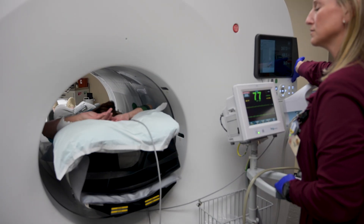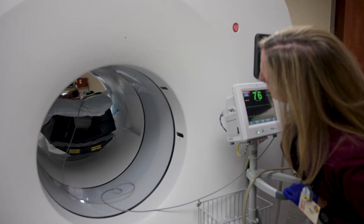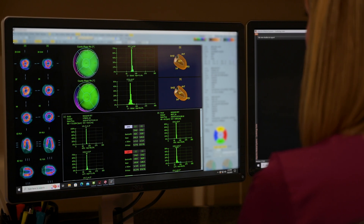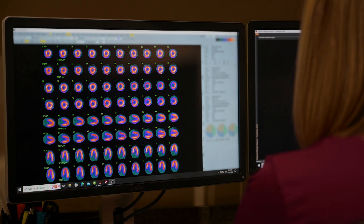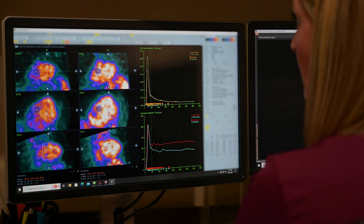Once the scan is complete, your doctor can analyze blood flow, detect damaged heart tissue, or check for coronary artery disease — all in remarkable detail. With this information, your healthcare team can make more informed decisions about treatment and heart health. A PET CT cardiac scan is a safe, effective way to take a closer look at your heart so you can keep it beating strong.